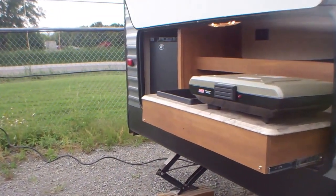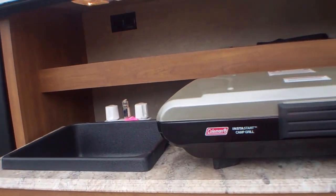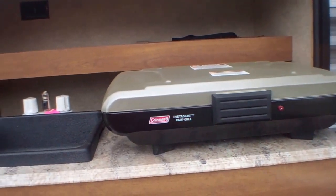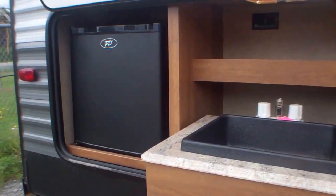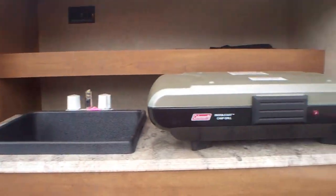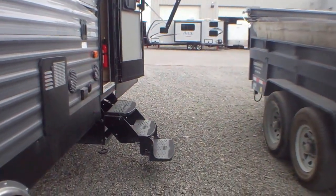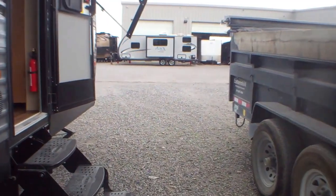This has a nice outside kitchen. So you can do your cooking outside, you can entertain outside — you have your barbecue, your sink, and a fridge that will keep the drinks nice and cold and keep your kids from running in and out, keeping your RV nice and clean and tidy at the end of the day.